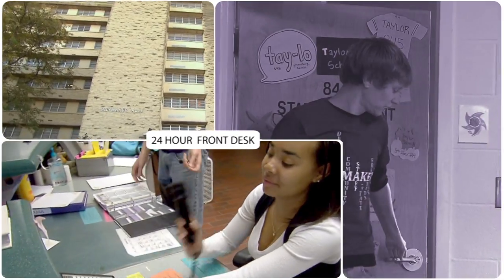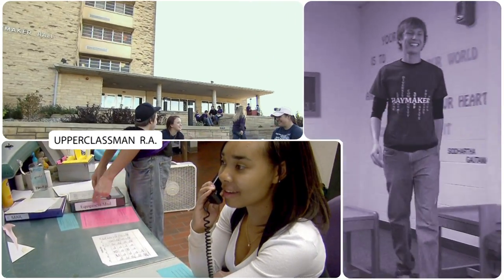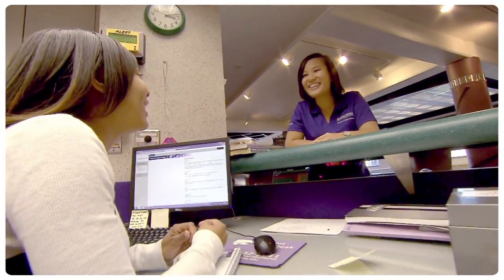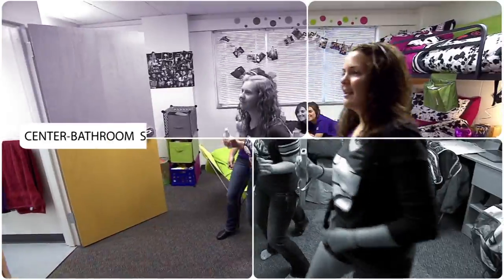All residence halls have a 24-hour front desk and at least one upperclassman per floor, serving as a resident assistant to help students with transition, safety, and security. K-State resident assistants were recognized as being one of 14 schools with the best RAs.